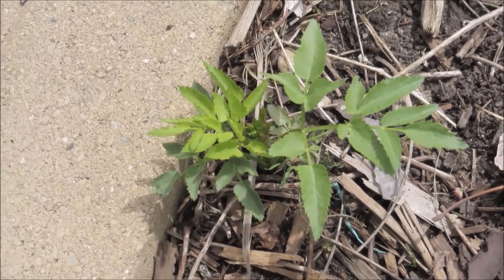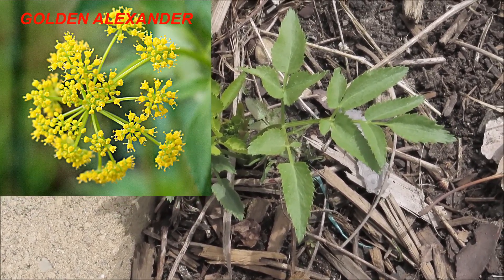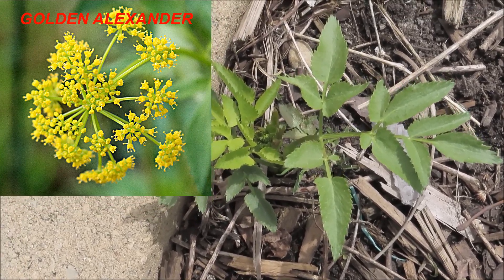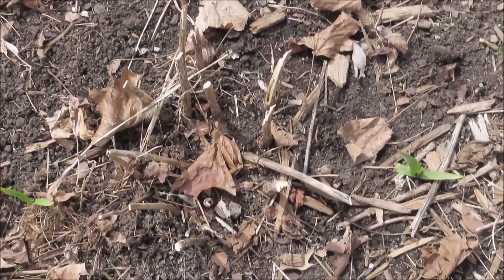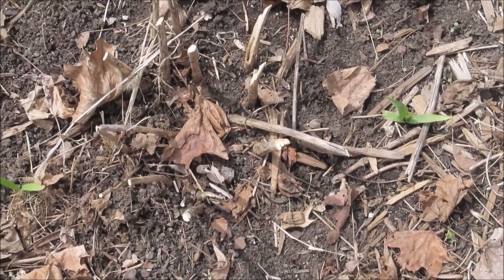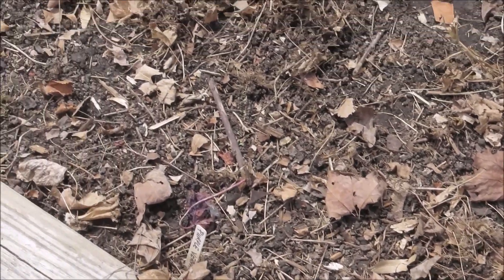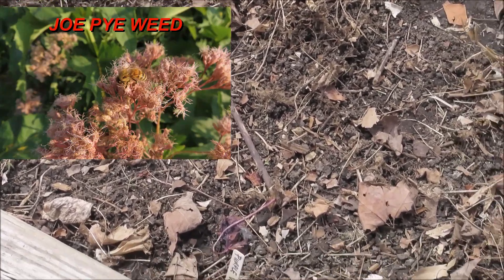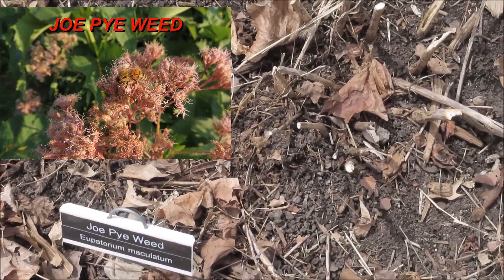Over here is a golden Alexander, which jumped across the pathway. I've got a big patch of it in the bed behind me. Now around on the back side, all along this back edge here is Joe Pye Weed, and that hasn't started coming up yet, so we'll still be waiting on that.